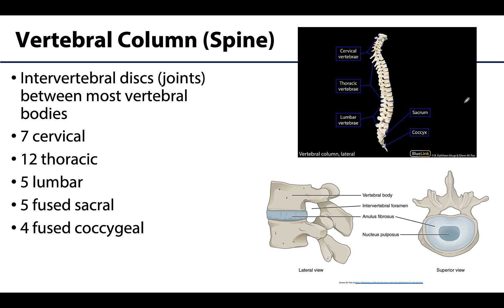Now the vertebral column goes by many different names — the spine, the spinal column, etc. — and as we know it is more than just bone. We have those joints, of which greatest importance are the intervertebral discs, which are going to be located between the bodies of neighboring vertebrae.